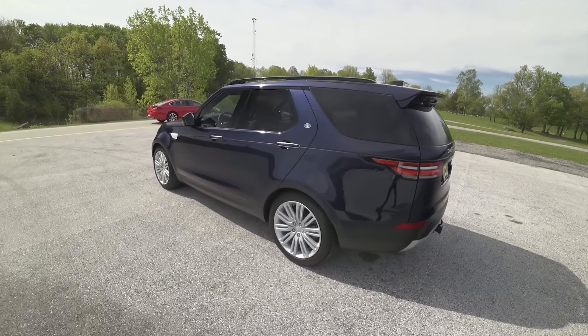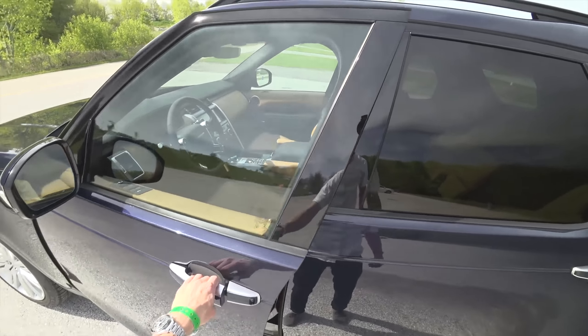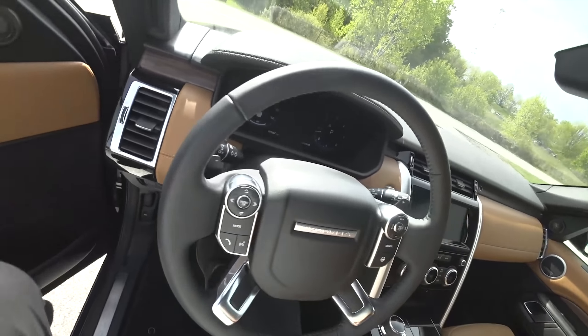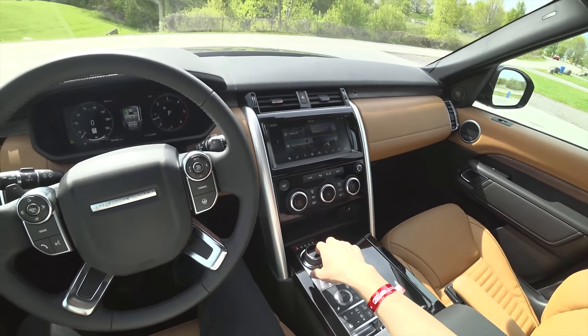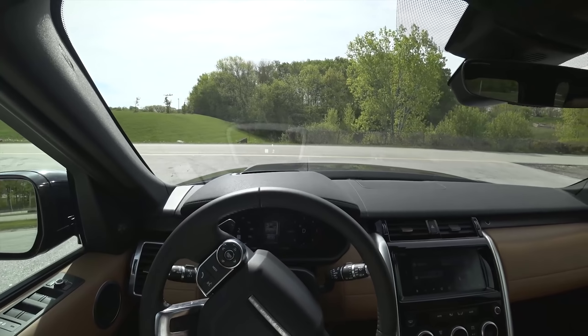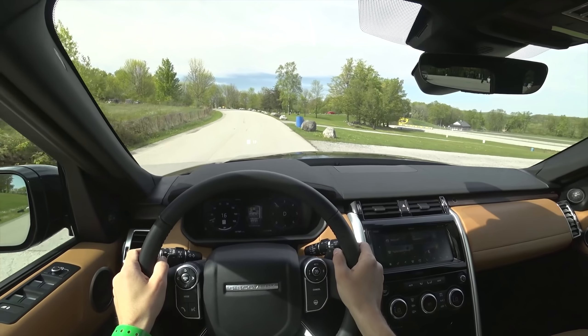Alright, let's take this for a drive. The diesel gets 21 miles to the gallon in the city, 26 on the highway, for a combined of about 23 MPG. This V6 has 254 horsepower and 443 pound-feet of torque — pretty powerful, and it's really smooth, very comfortable, very quiet.